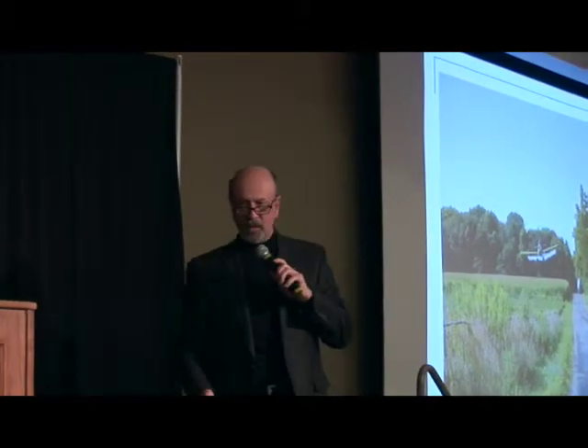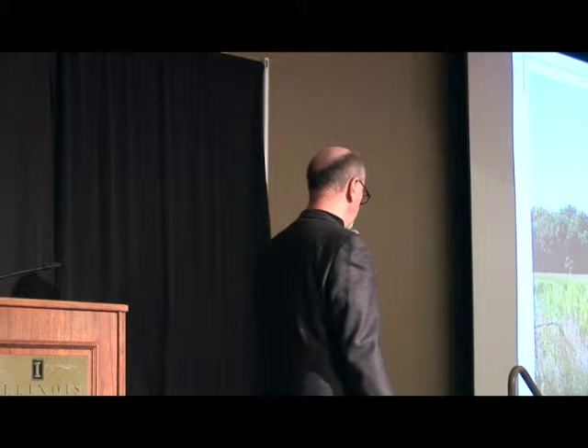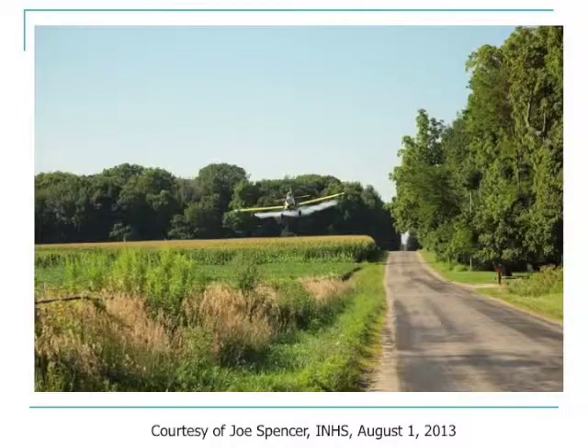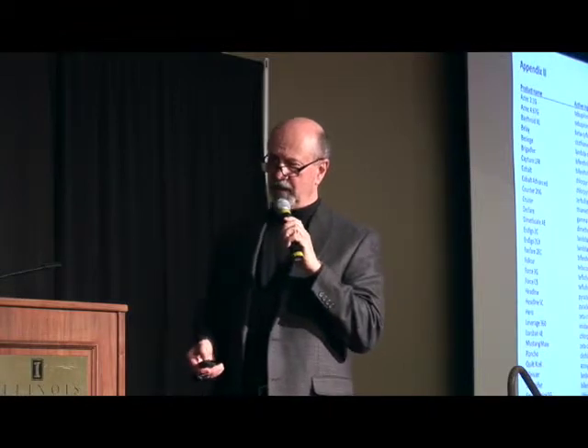Let me make just a few comments about what has been a pretty common practice over the last four or five years throughout, not just Illinois, but across much of the Corn Belt. And that's this application of fungicide/insecticide tank mixes to both corn and soybean acres. It plays into the results that I'll share with you regarding our surveys that we took around the state.